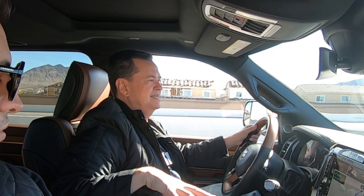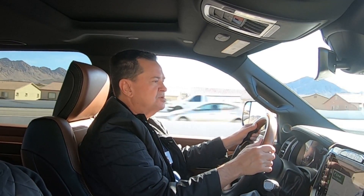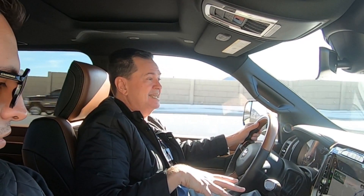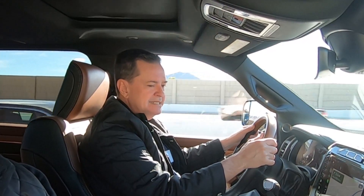Les doy un número para que tengan una idea de la capacidad de almacenamiento interior: en esta consola central puedes guardar una laptop de 15 pulgadas. Si sumas el área completa de capacidad de almacenamiento de la consola central de la nueva Ram Heavy Duty 2019, es de 250 litros. La cajuela de un Chevrolet Chevy era de 290 litros — lo que está en esta consola central es casi lo mismo que había en la cajuela de un Chevy. Es impresionante.